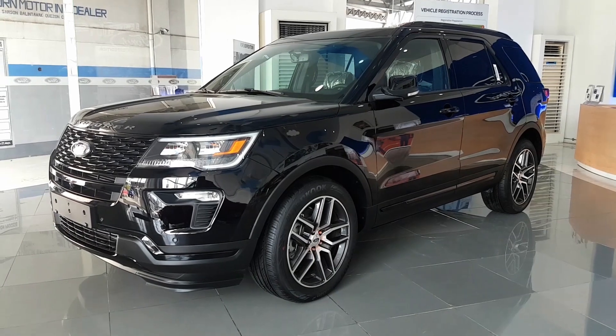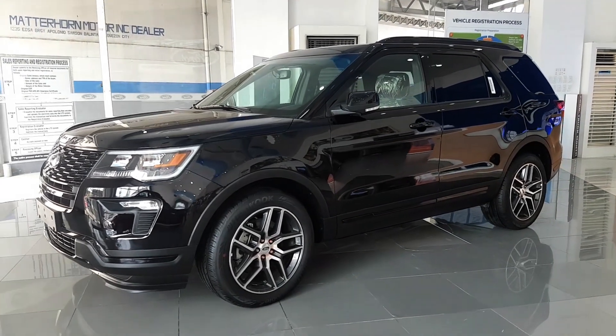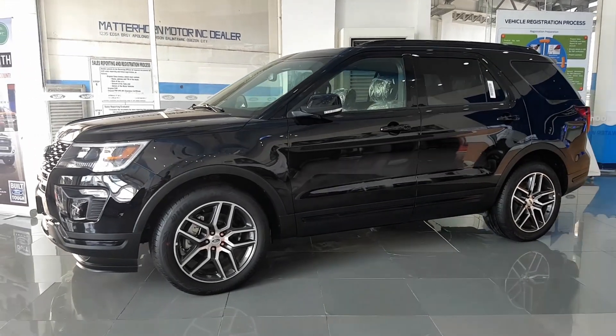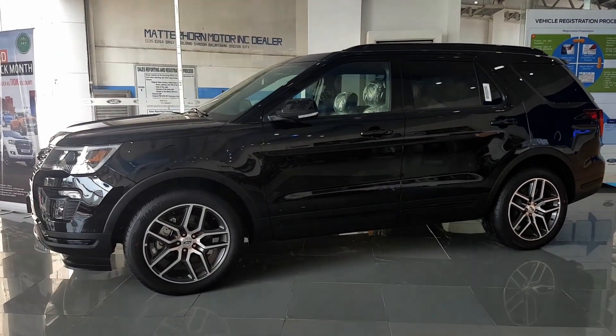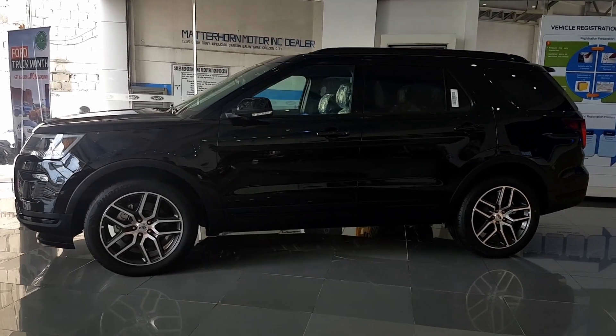The fifth generation Explorer is based on a unibody chassis, so it really is more like a large crossover. It has four-wheel independent suspension, four-wheel disc brakes, and is offered in either front-wheel drive or four-wheel drive variants.